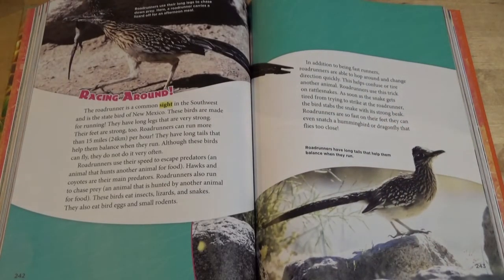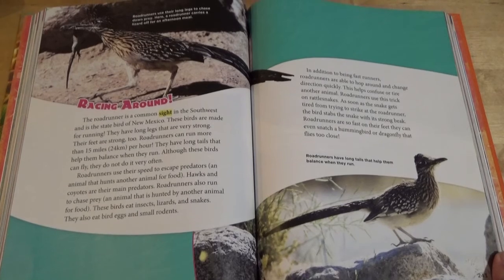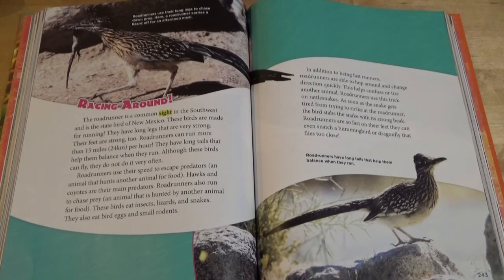Roadrunners use their long legs to chase down prey. Here, a Roadrunner carries a lizard off for an afternoon meal. The Roadrunner is a common sight in the southwest and is the state bird of New Mexico.